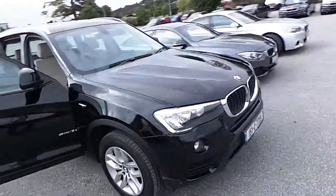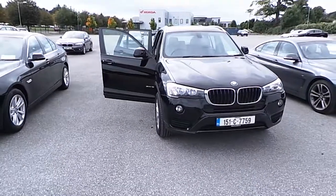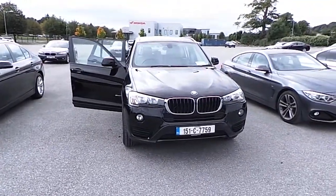So if you like what you have seen here today and would like to arrange a test drive, or if you would like a further more detailed video on this car, feel free to give us a call on 021 500 3600. Thank you.